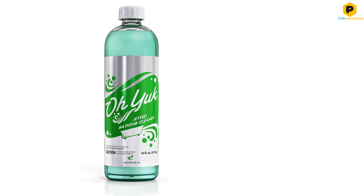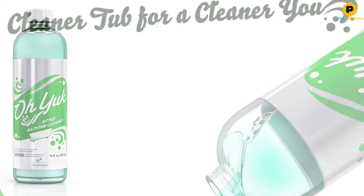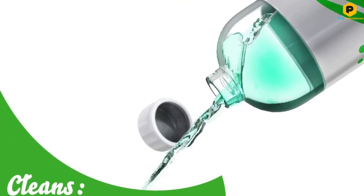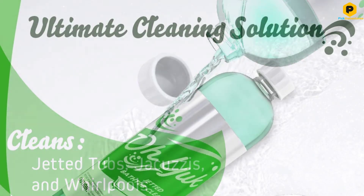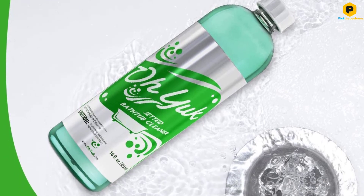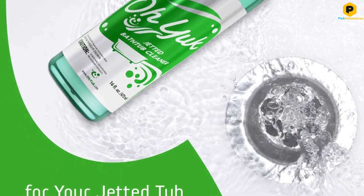Oh Yuck claims you will get 4 cleans from each bottle. That doesn't sound like much, but this also isn't intended to be an everyday cleaner. Depending on how often you use your jetted tub, you should be able to use this as a deep cleaner once a month. To use it effectively, fill your tub until the water covers the jets. Add 4 ounces of the product and turn the jets on for at least 15 minutes. Then drain the bath and wipe it with an all-purpose cleaner.